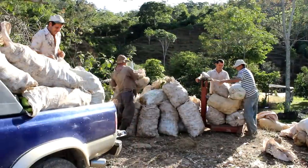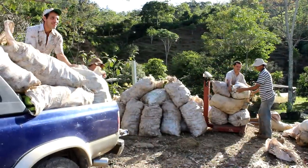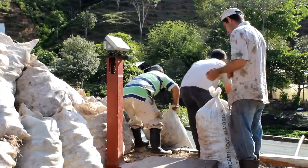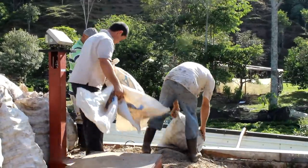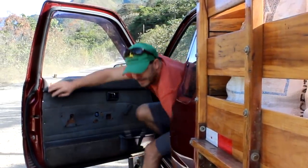Every two weeks we harvest our bananas, load them up, and bring them to this drop-off point along with all of our other cooperative members. We load them into a huge truck, they get taken off, processed into puree, and then exported to the US, Canada, and different parts of the world.